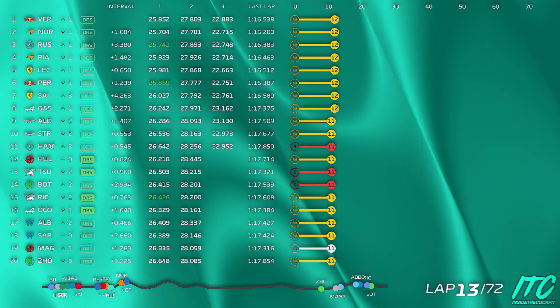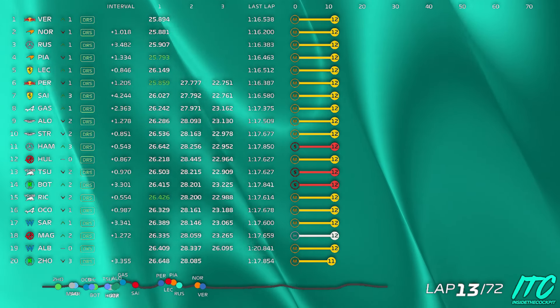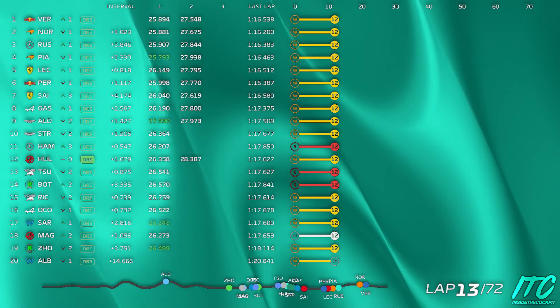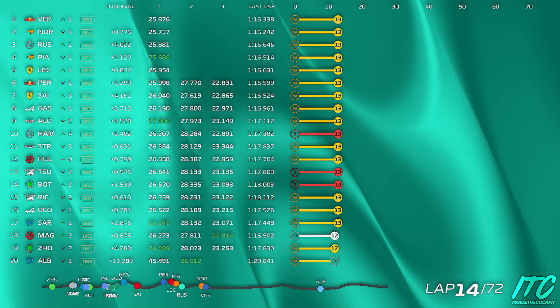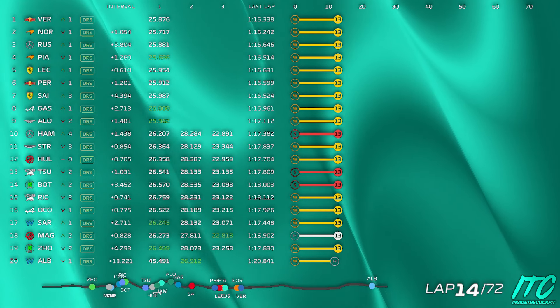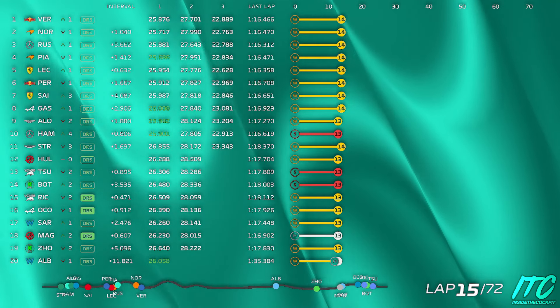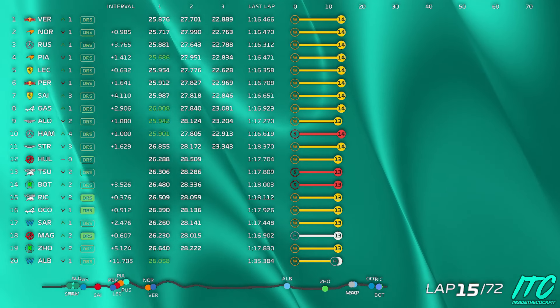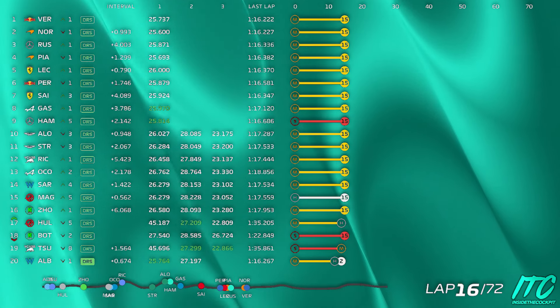Lewis, if you can give us a balance check when you can. Balance is good. Stroll is without DRS now. Alonso, 1.6 ahead. Alonso, 17.1 last lap. That was very good. Nice one. Gasly, 2.3 ahead last lap. He was a 17.1.